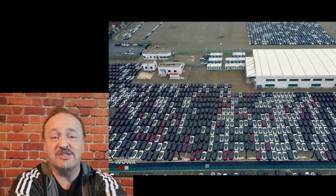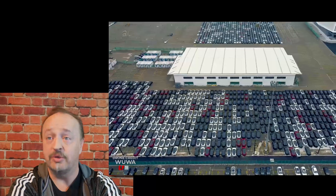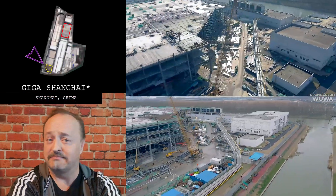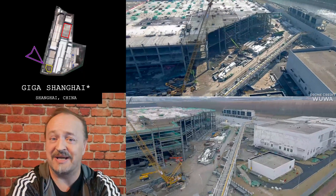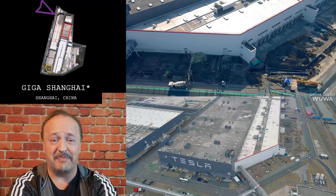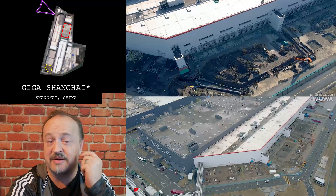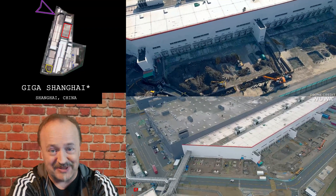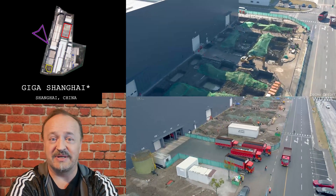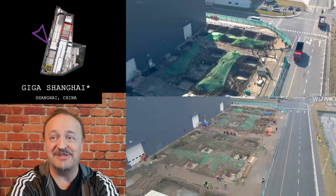In Shanghai the biggest news is cars are shipping out in huge numbers. In the southwest corner the building is moving along, not as quickly as you'd expect typically. In the northwest corner they're really tearing stuff up and it's starting to look like they're putting in a lot more building up there. Partway down, also on the west side, there's even more construction. This factory is still getting bigger — a lot going on in Shanghai.